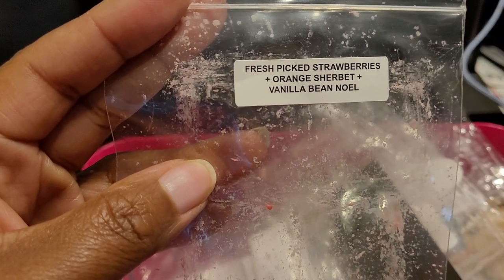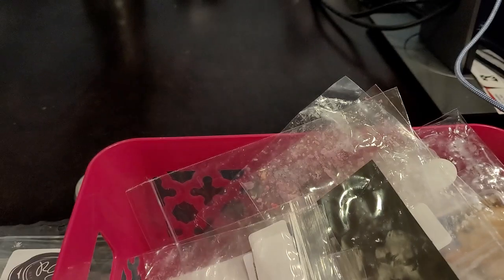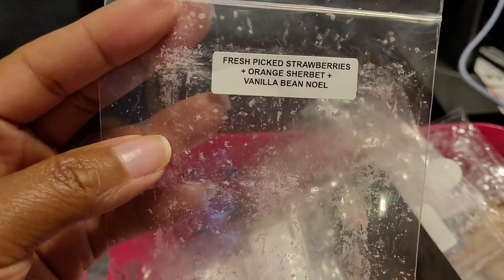We have another Rose Girls — Fresh Picked Strawberries, Orange Sherbet, and Vanilla Bean Noel. This one was a beautiful, delicious fruity blend. You definitely got the strawberry and orange sherbet — very creamy and very fruity — and then a hint of that Vanilla Bean Noel. Something I would definitely repurchase. I believe it came in my Big Kahuna box. Definitely would repurchase.